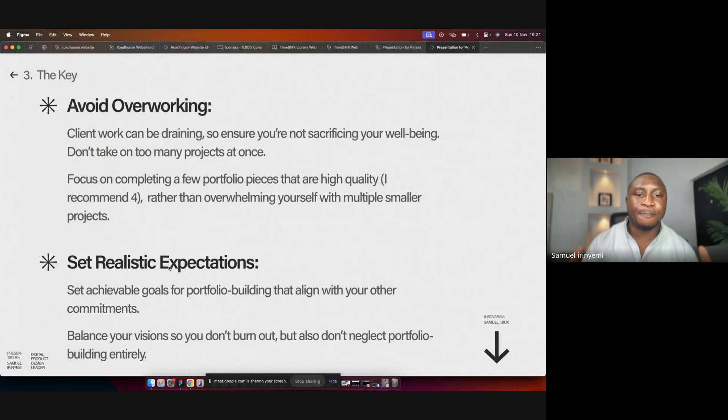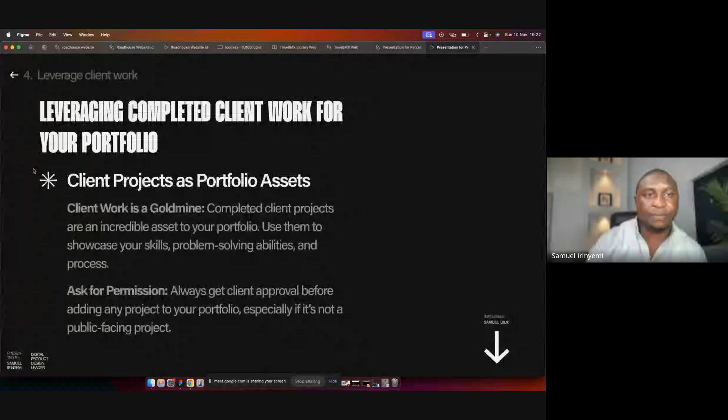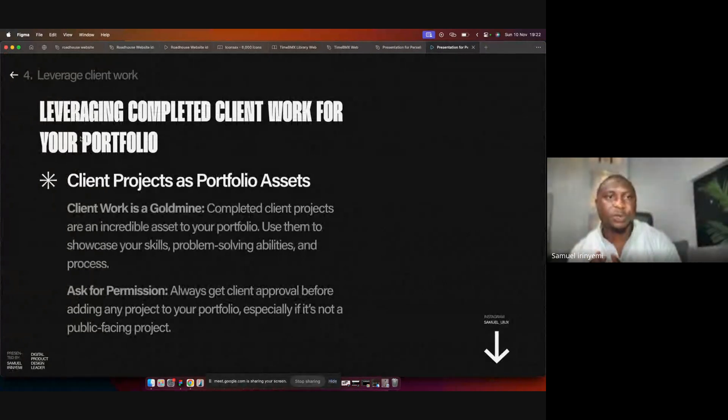Not setting realistic expectations sometimes can actually affect both your portfolio and your clients work, because at the end of the day you end up being burnt out. Most times that's what happens — designers end up neglecting their portfolio, and the next time they think about it, it might be two or three months later and they have to start from beginning again. So make sure that you set realistic goals.